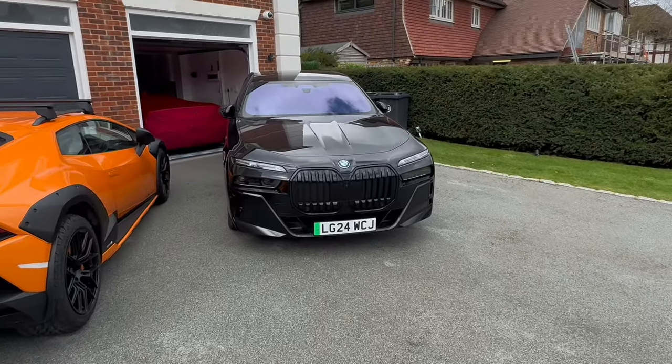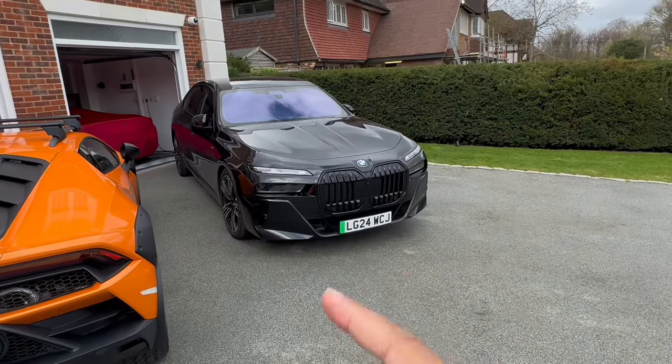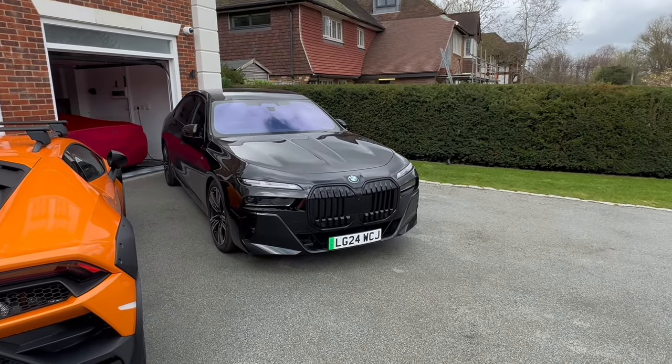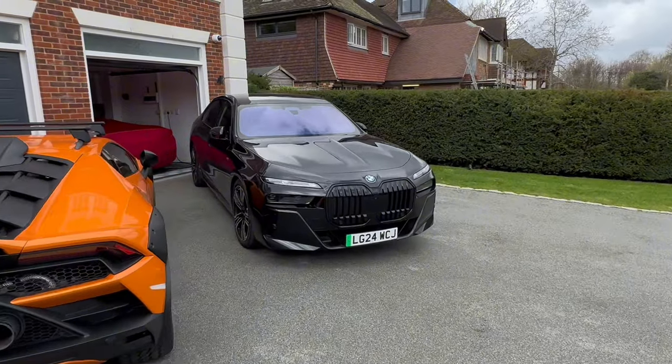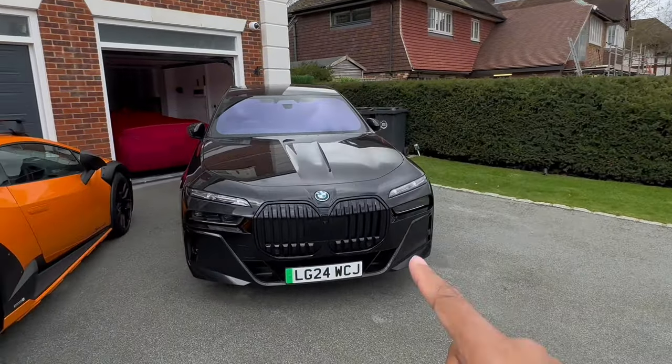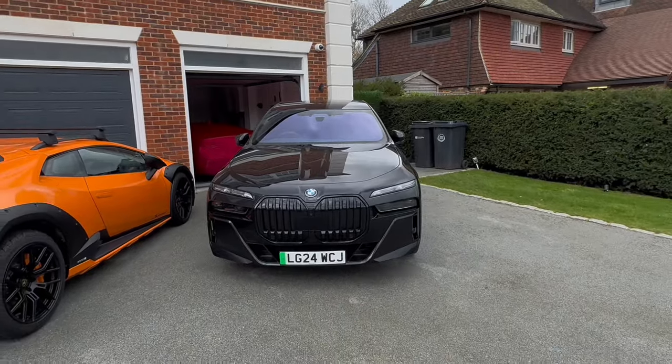If you'd told me five years ago, or even five months ago, that I was going to have a BMW i7, I would have probably laughed. First things first, let's address the elephant in the room — the looks. This car isn't exactly the best looking car in the world, although in black it does the car a lot of favours. This is the M trim version of the car, which makes it slightly more aggressive.